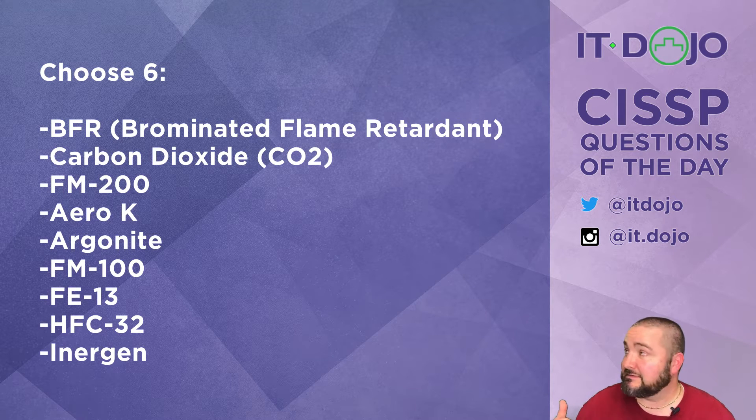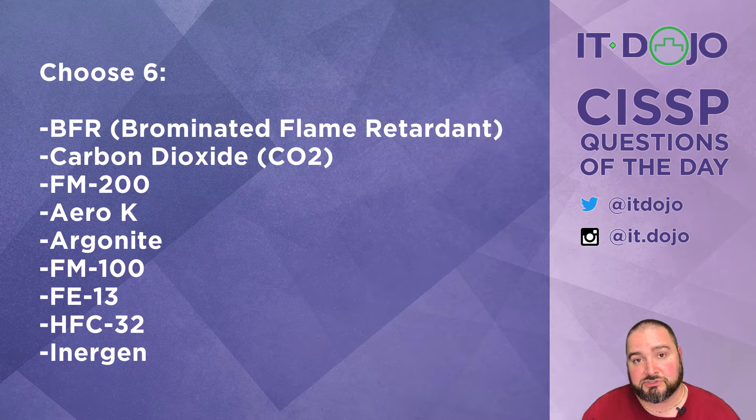Go ahead and click pause because that's going to take a bit. Read through the list, decide what the answer is, then click play and we'll break them down. The EPA Significant New Alternatives Policy, or SNAP program, is a program within the EPA that approves or disapproves a variety of different types of materials based upon the industry in which they're used.